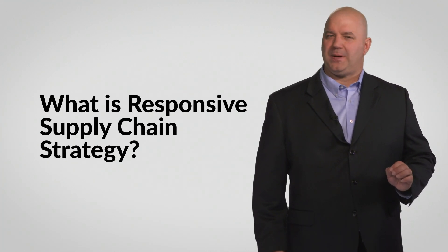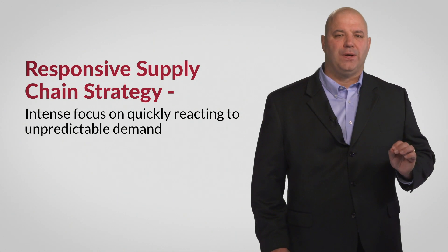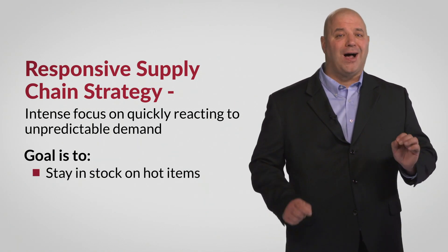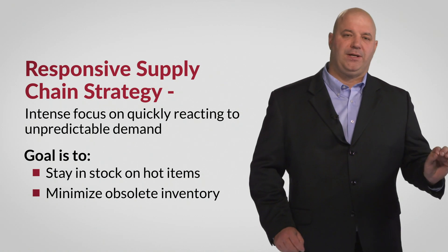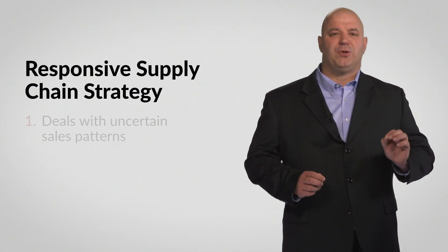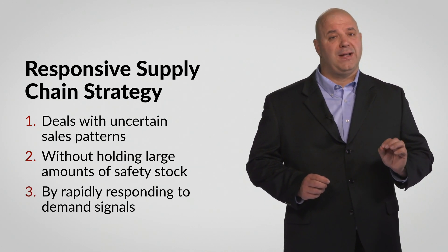What exactly does it mean to have a responsive supply chain strategy? With this approach, organizations have an intense focus on quickly reacting to unpredictable demand. The goal is to stay in stock on hot new innovative items while still minimizing obsolete inventory levels and associated markdowns. A responsive supply chain is able to deal with uncertain sales patterns without holding large amounts of safety stock by rapidly responding to demand signals.